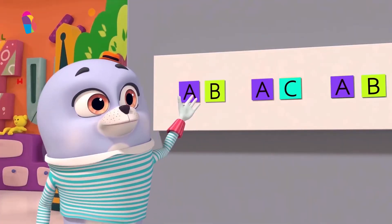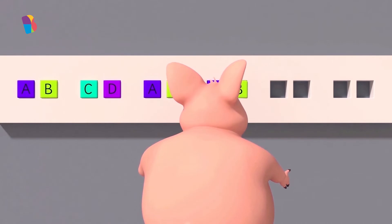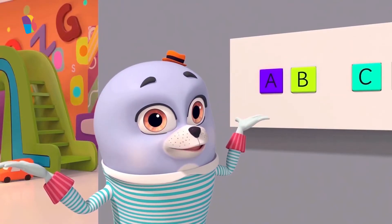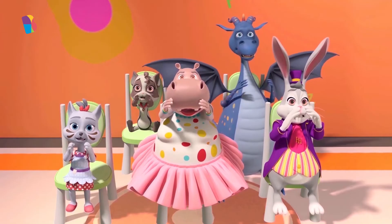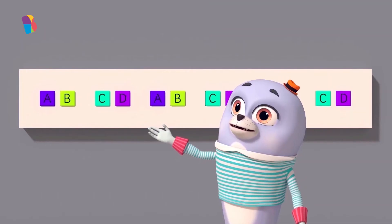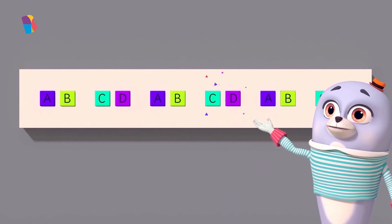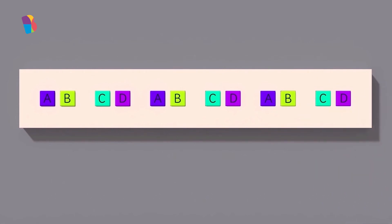One last pattern left now. He's put AB next — he's doing it wrong! AB, CD — AB will be followed by CD and not AB. The complete pattern here will be AB, CD, AB, CD, AB, CD. Poor Mr. Boar has lost the pattern race because he got this pattern wrong.